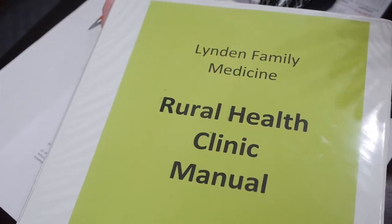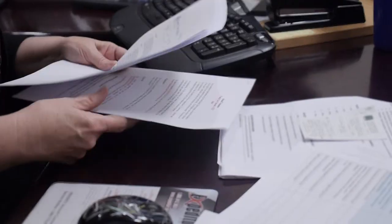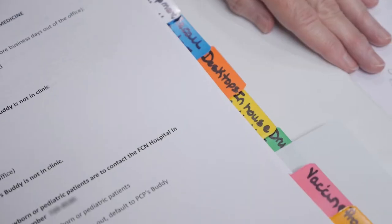Putting together the policy and procedure manual was time consuming. You know, what do we put in there? You kind of have to go through your whole clinic — I think that policy and procedure manual is the clinic.